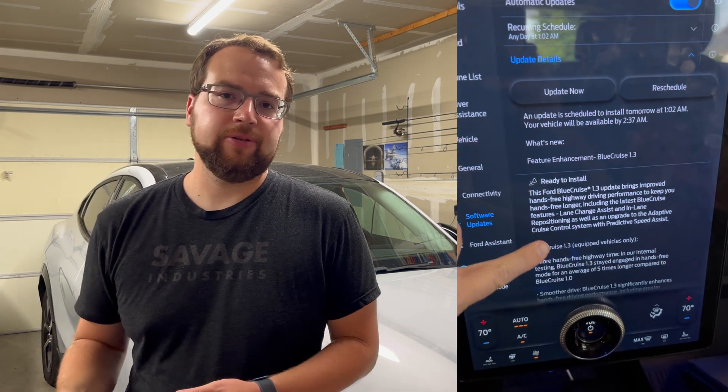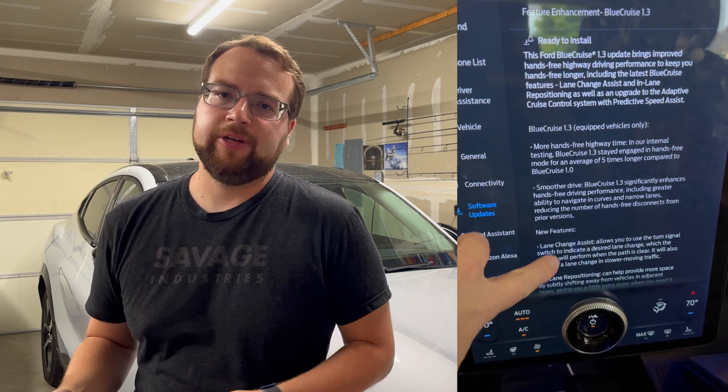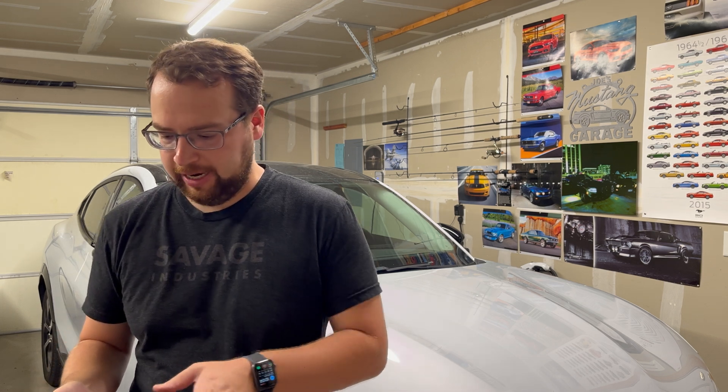Hey everybody, welcome back to the channel. So today we've got another Mustang Mach-E video and we have an exciting Blue Cruise update. My 2022 Mach-E just got the Blue Cruise 1.3 update. I've been trying it out over the last week or so and I wanted to share my thoughts about it. Before we take the car out on the road, there's some backstory I want to give you about Blue Cruise — what other vehicles it comes on, how much it costs, and what features it has. I'll chapter the video so if you want to skip ahead to the driving experience, feel free to do that.